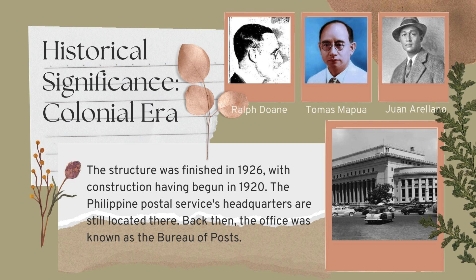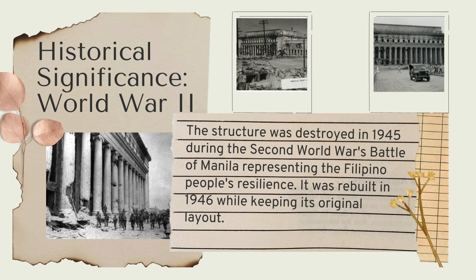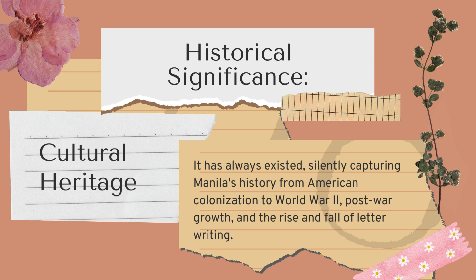The Post Office was conceived during the American colonial era, a time when the Philippines was modernizing under Western influence. Its construction marked Manila's transformation into a central hub for communication, linking the archipelago with the wider world. However, its history is also one of resilience — the building was severely damaged during the Battle of Manila in 1945. Yet, like the resilient spirit of the Filipino people, it was rebuilt from the ashes and reopened in 1946, continuing its role as the heart of the Philippine Postal Service. The post-war restoration symbolizes the nation's determination to recover and rebuild, making the Post Office a living testament to the country's enduring spirit.